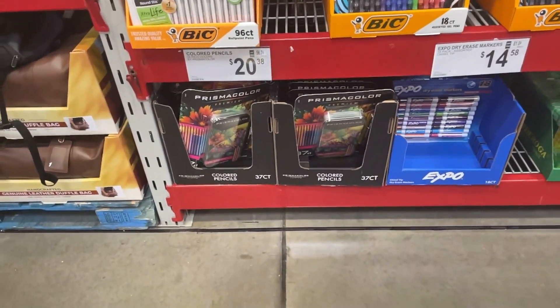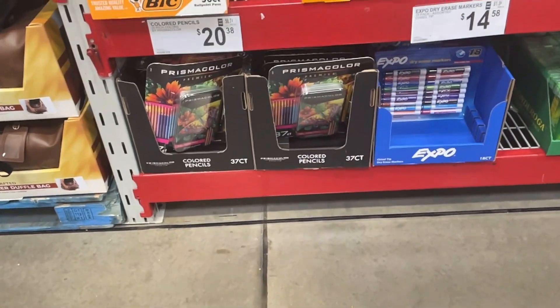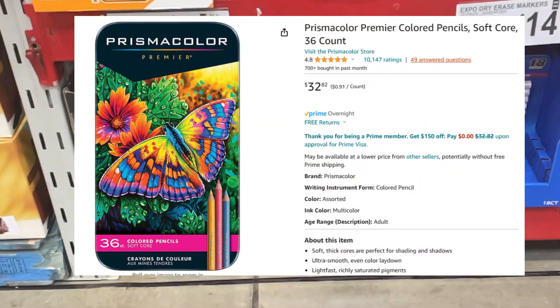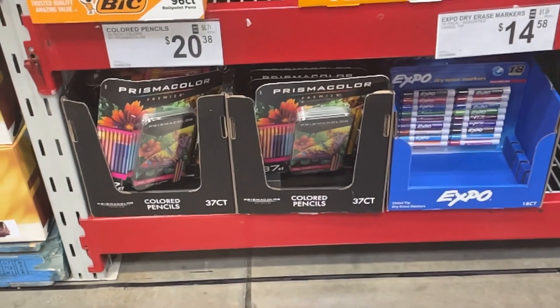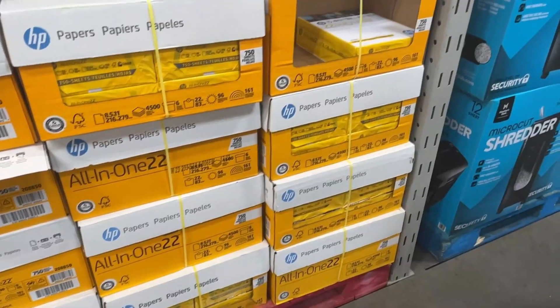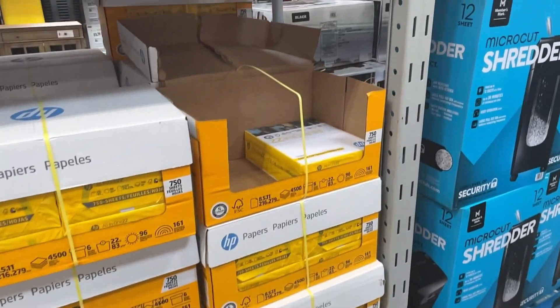First we have these Prismacolor 37-count color pencils for $20.38. These are very good color pencils. You can see on Amazon the 36-count sells for $32.62, so a very good deal.